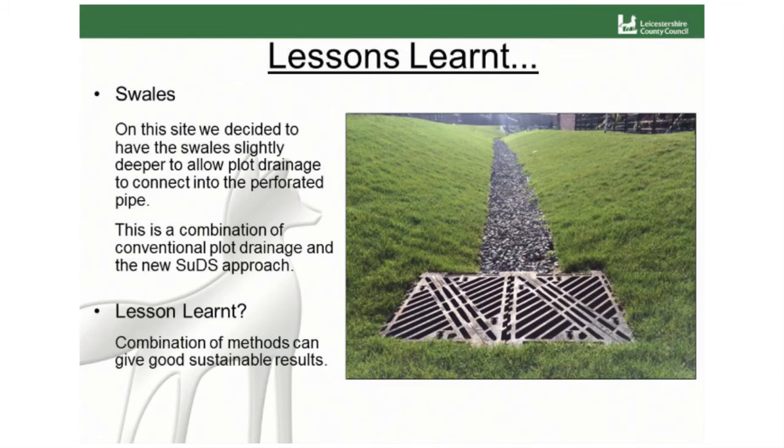The swales on site were designed slightly deeper than they needed to be — they are under-drained swales with a perforated pipe under the stone. They are slightly deeper to allow plot drainage into them. It's a first, and we wanted to be at the forefront of what's going to be happening once Schedule 3 is implemented. The benefit is it's easy for the swale to get under the carriageway where needed, with no safety features or big headwalls required — it all looks neat and natural. The lesson learned is that a combination of pipe systems and sustainable systems will still give good sustainable results.